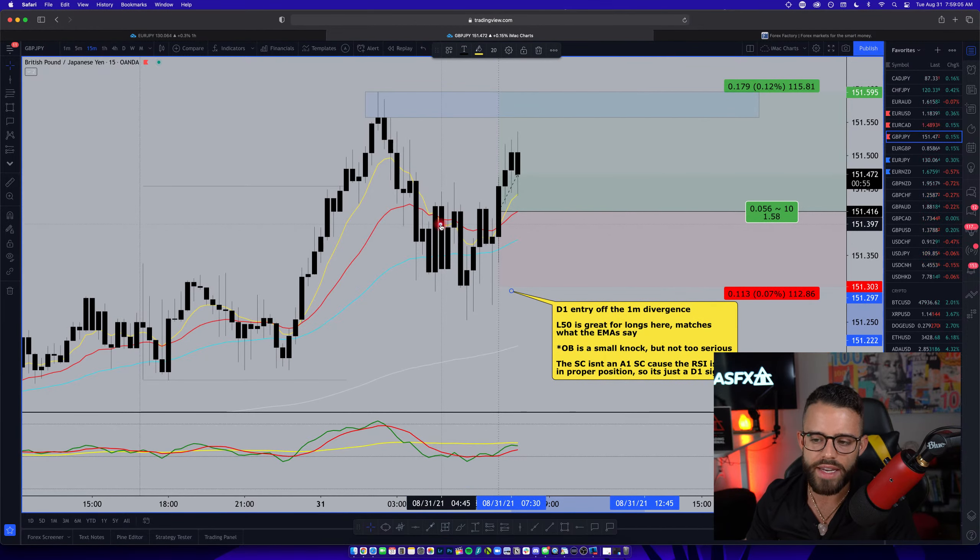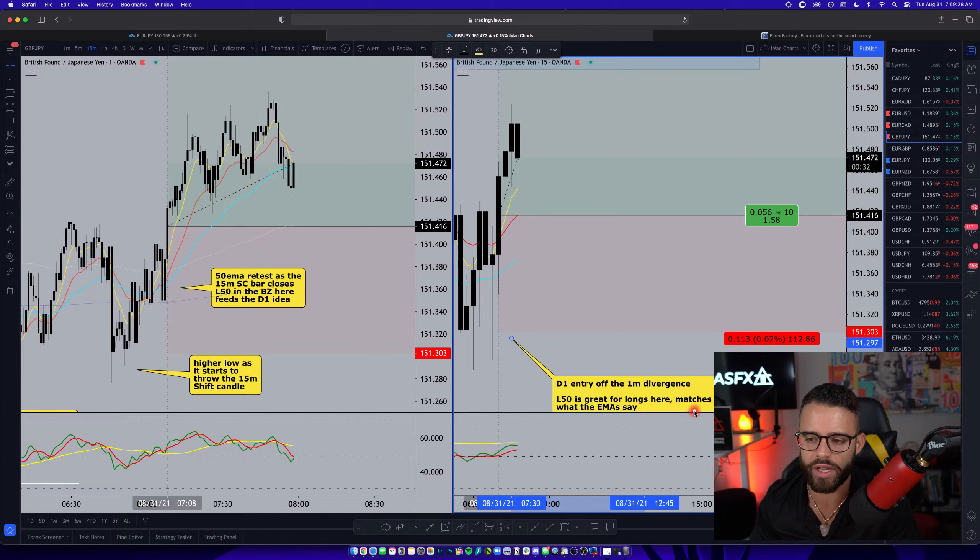Looking at the short-term EMAs, the 8 EMA had crossed down under the 21 EMA here at about 5 o'clock this morning New York time. When that happens, anytime we look to trade long after that cross down, we're going to be trading a lower probability setup, simply put. So we would much rather wait for that cross to happen — the short-term cross to cross back up — as it does here at about 7 o'clock, and after that cross is where we find the highest probability long entries.